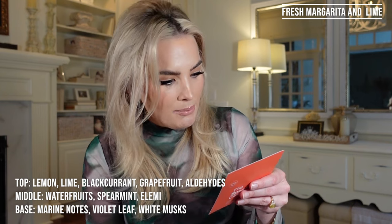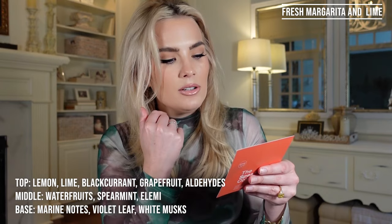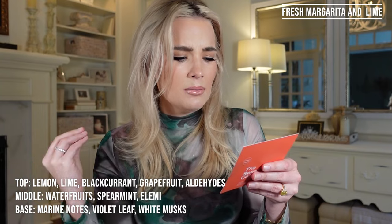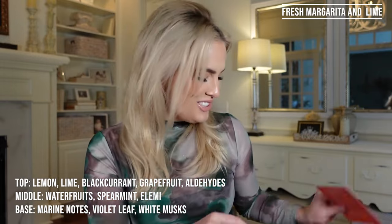About this perfume: the sensation that inspired it is the margarita's sparkling burst of lime and citrus, conveying a colorful and long-lasting feeling of freshness, like a beach party in a bottle. This is a great summer scent. The top notes are lemon, lime, blackcurrant, grapefruit, and aldehydes. The middle notes are water fruits, spearmint, and elemi. The base notes are marine notes, violet leaf, and white musks. I may not be pronouncing everything correctly, and I'm open to kind corrections in the comments, but I'm doing my best.